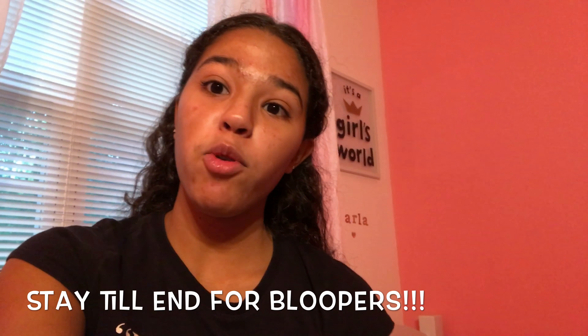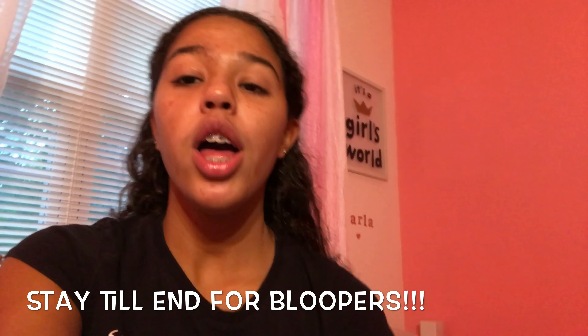Hi guys, it's Katie. Today I'm going to be doing a back to school haul 2017.